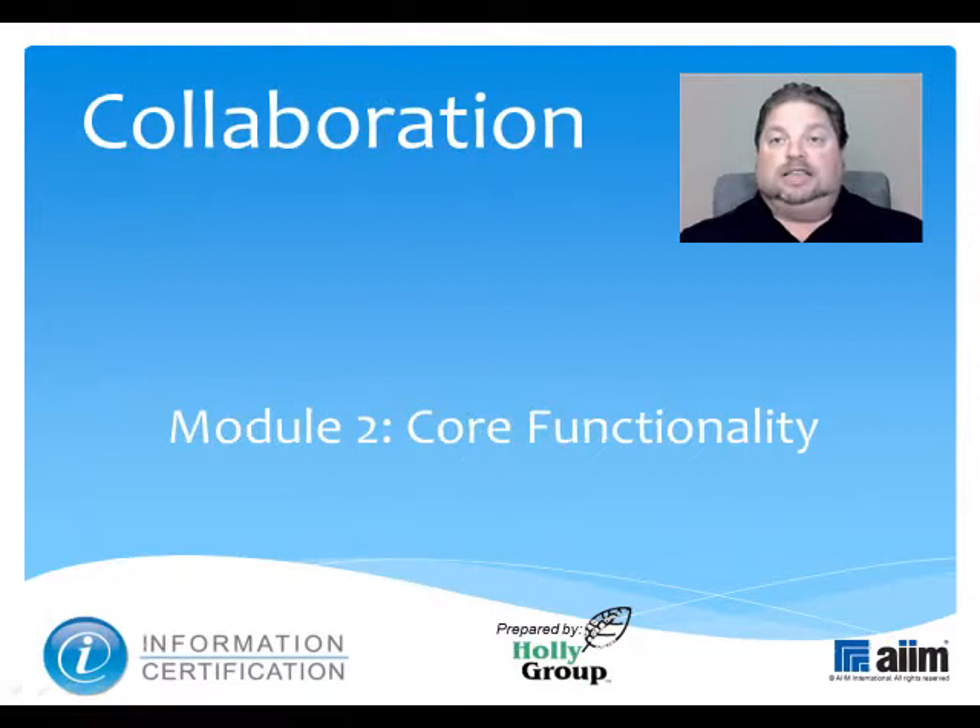Today's subject is collaboration, a key part of this special certification which AIM created to support you as you solve your organization's existing information-related problems and plan for its future. For 60 years, AIM has been the leading nonprofit association, helping users understand how to best manage documents, content, records, and business processes.